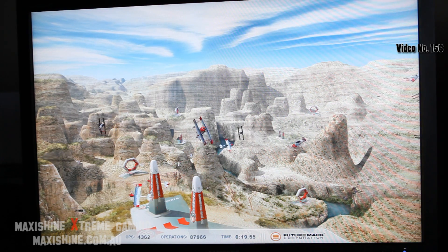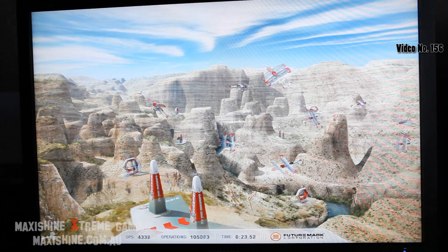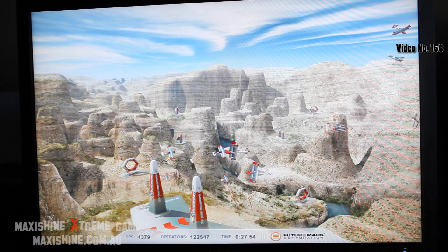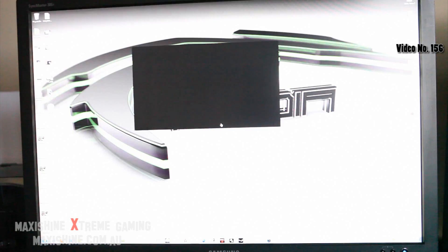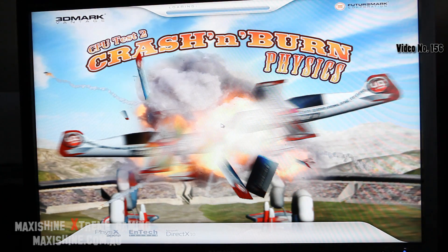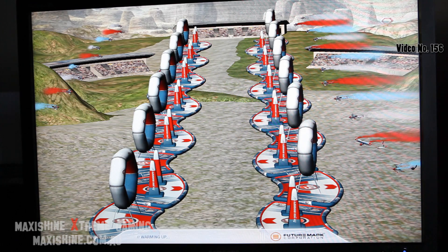One thing I do really love about the 980X is I'm able to edit my Canon HD files now, which used to be really hard to run. Premiere had a hard time running them and even the little preview in the corner used to run like 5 frames a second. Now you're getting a good 20 frames a second, so that makes it a lot easier for editing.